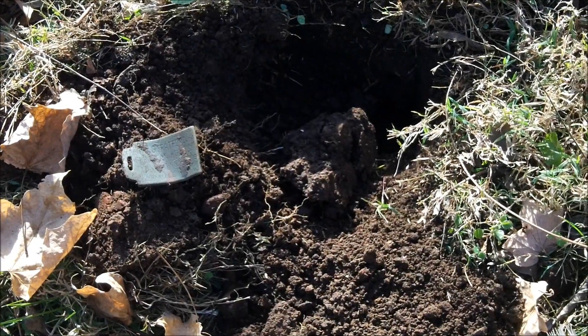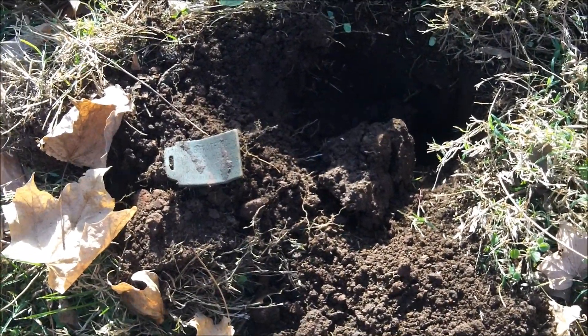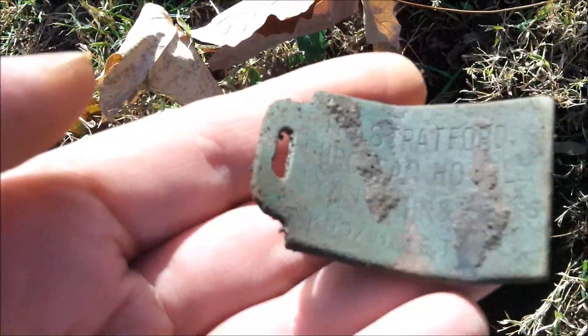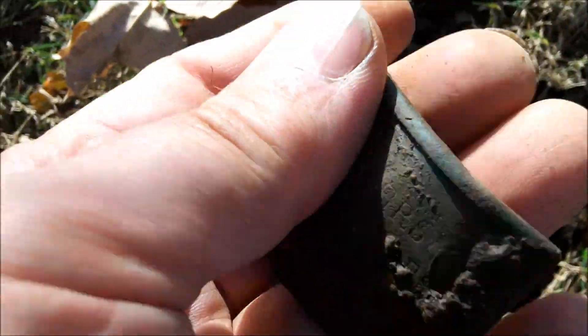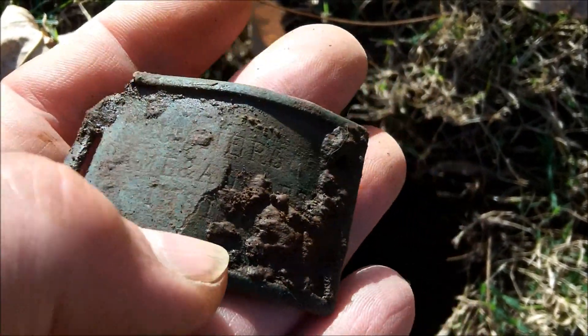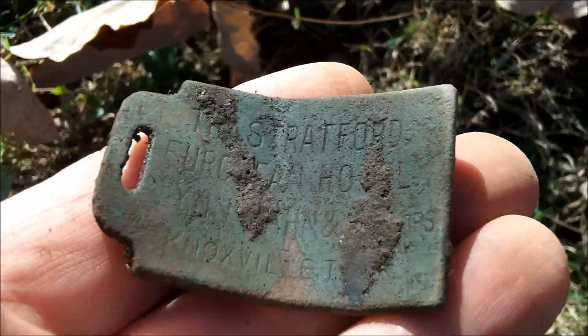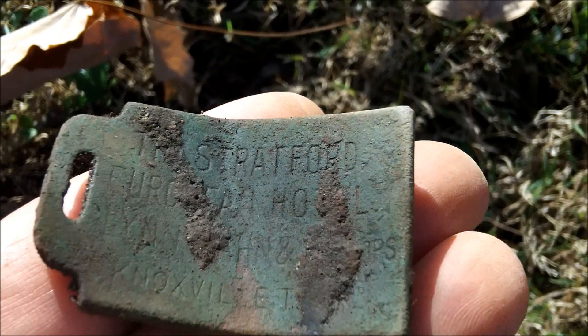I got something pretty cool right here. It's giving me a pretty decent little high tone — 23, 24. And I think I've got some type of baggage tag. I think on this side it says owner's name and address inside. But when I flipped it over, it has, I think, Stratford.